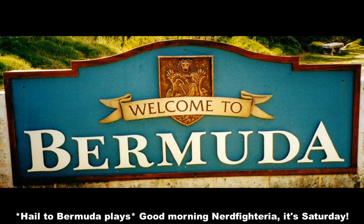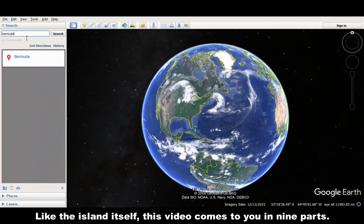Good morning, Nerdfighteria. It's Saturday. I'm Amy, and today I'll be talking about Bermuda. Like the island itself, this video comes to you in nine parts.